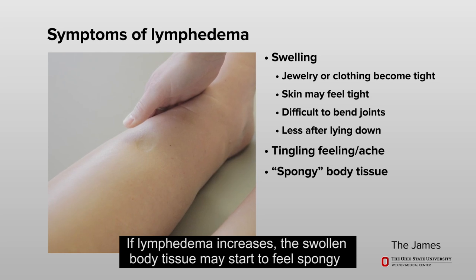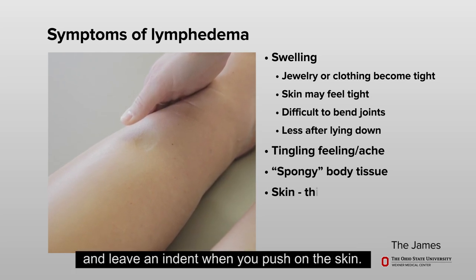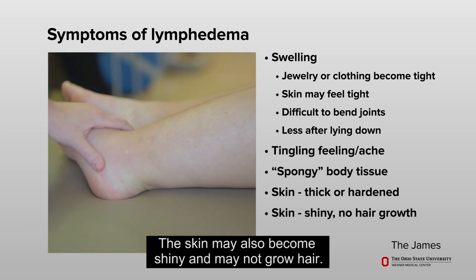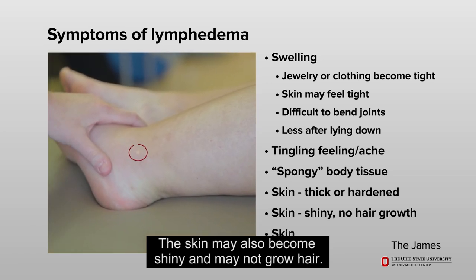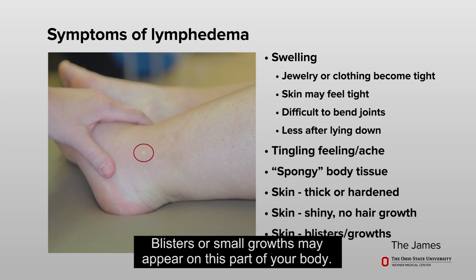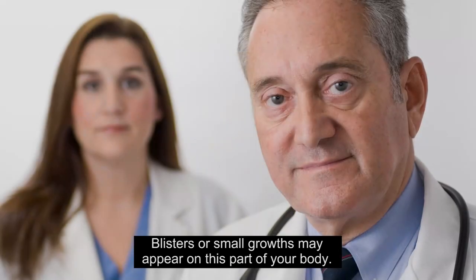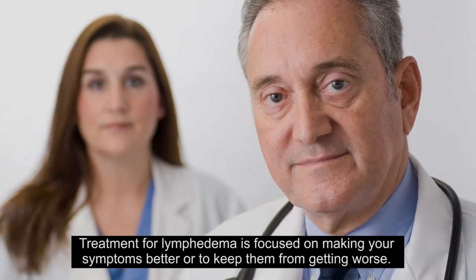Some people with lymphedema have a tingling feeling like pins and needles, or may have an ache in the area. If lymphedema increases, the swollen body tissue may start to feel spongy and leave an indent when you push on the skin. Sometimes the skin becomes thick or hardened, may become shiny, and may not grow hair. Blisters or small growths may appear on this part of your body.